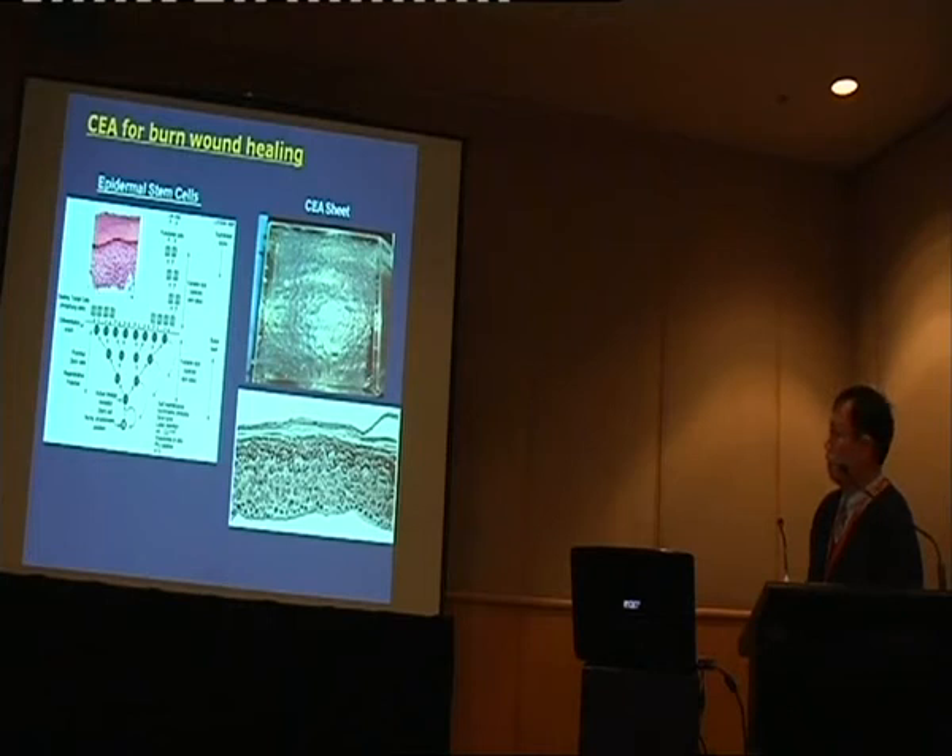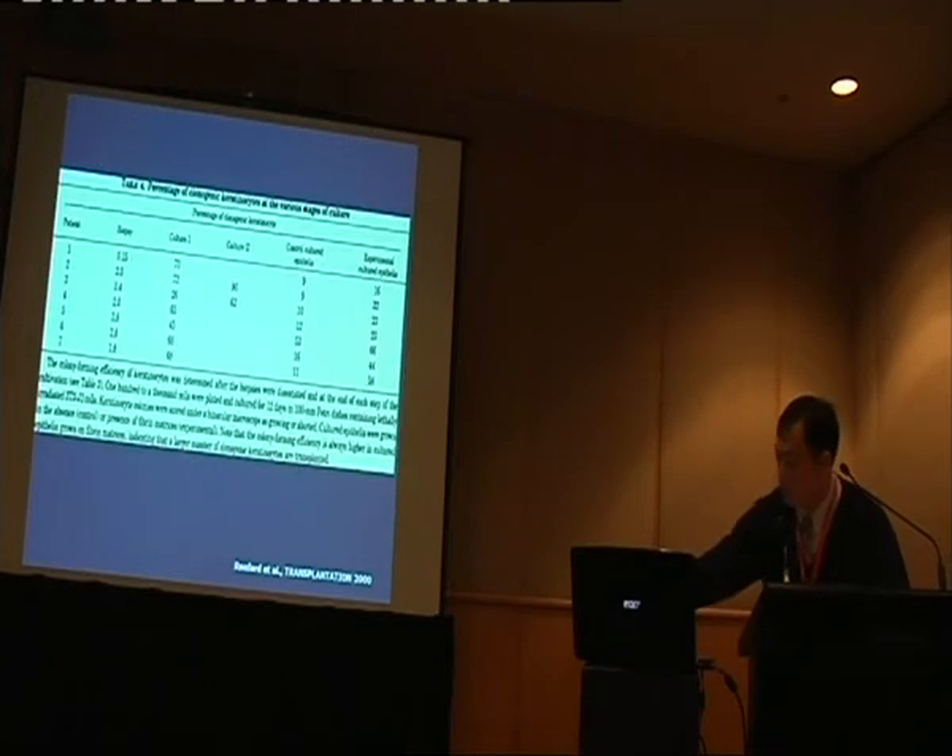This is the CEA sheet we grow in the laboratory. Historically, we can see they are composed of about 10 to 15 layers of cells. At the basal region, you can still see very dark spots — those are actually stem cells, clonogenic cells, and they can be used for therapy.